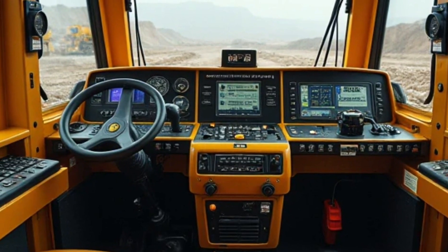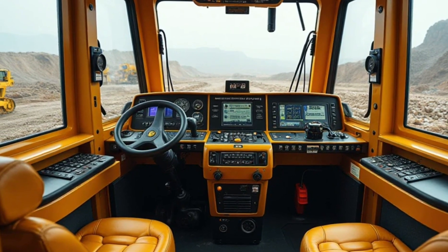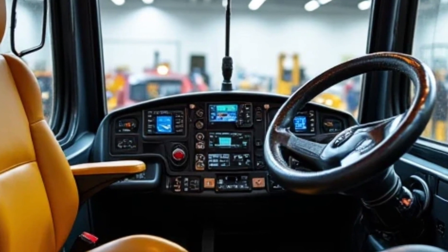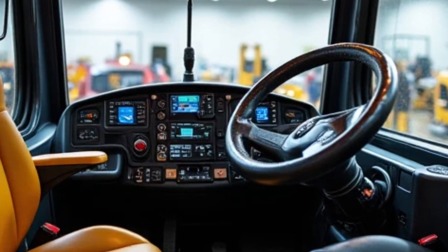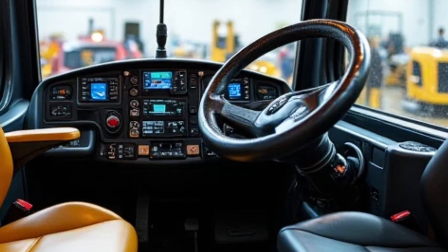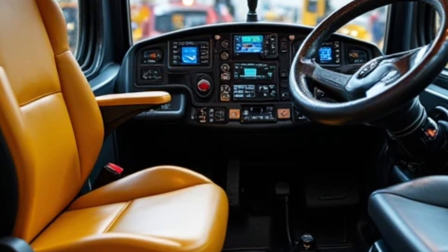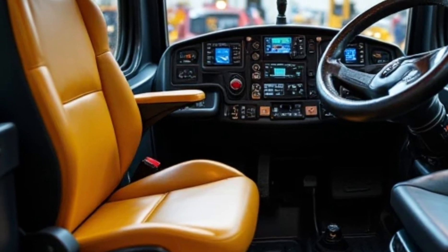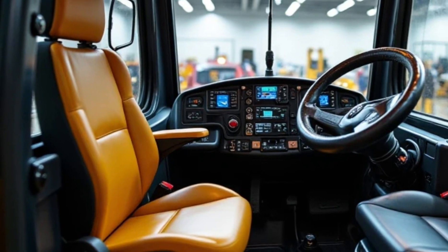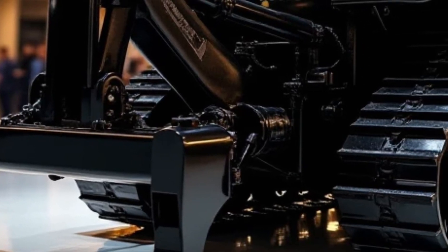Now let's step inside the cabin. Unlike older bulldozers that focused only on brute strength, the D11 TCD provides a comfortable and high-tech operator environment. The ROPS (rollover protection structure) cab is built with sound suppression technology, keeping noise levels low to reduce operator fatigue. Large windows and well-placed mirrors provide excellent visibility, while the rear-view camera system ensures safer operation. The seating area features an air suspension seat with joystick steering, and the standout Cat Comfort Series 3 seat includes heated and ventilated options for all-weather operation.